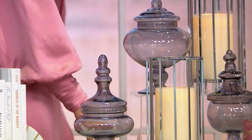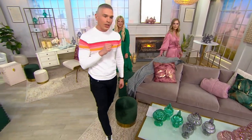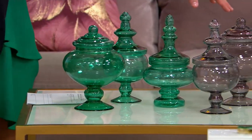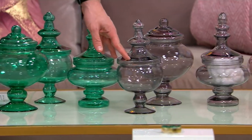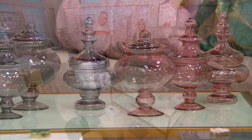Coming over here one last time, I'll show you the color choices. They are a set of three coming home for $32.25. We have the emerald right over here, there is your smoke — the most popular and most limited — and then, last but not least, there it is in our pink quartz.